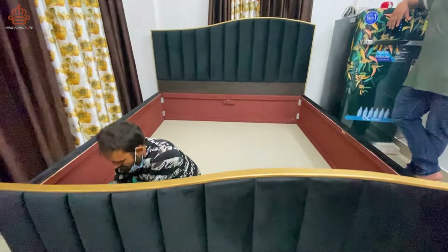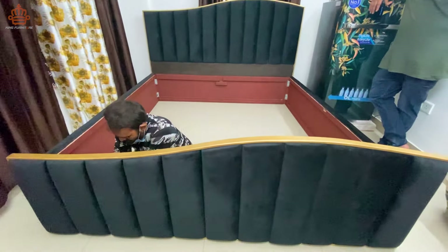इस bed पर हम लोग ने black velvet का इस्तेमाल किया है और golden bit के finishing के साथ। देख सकते हैं कितना बेहतरीन और कितना unique design है ये आपके घर के लिए।